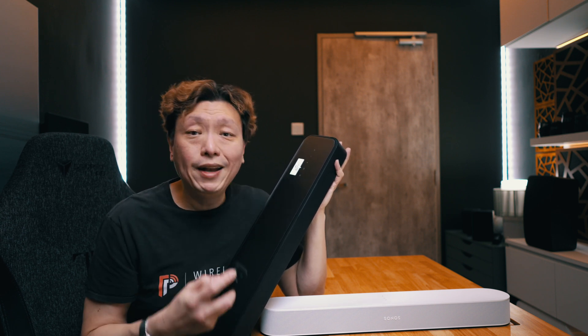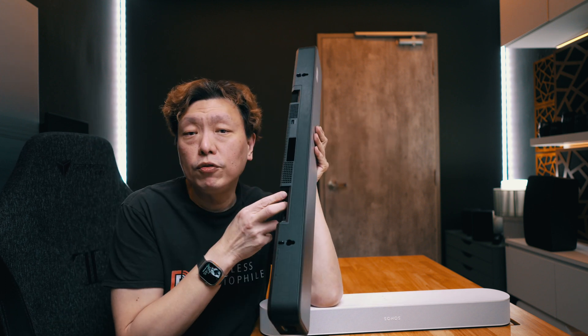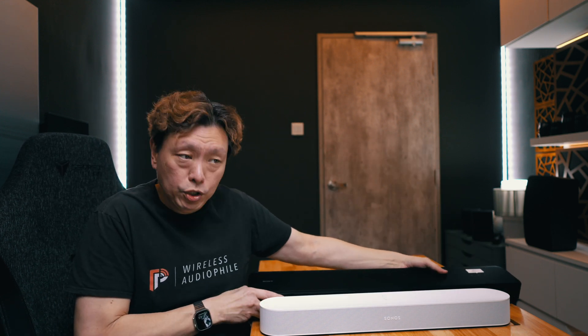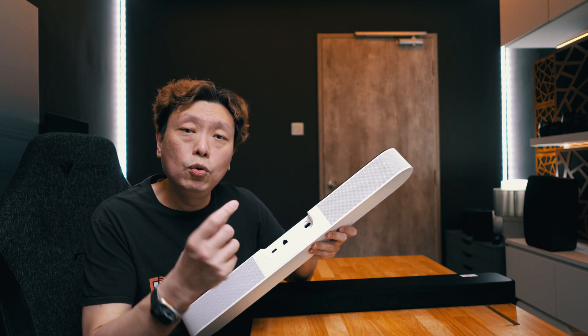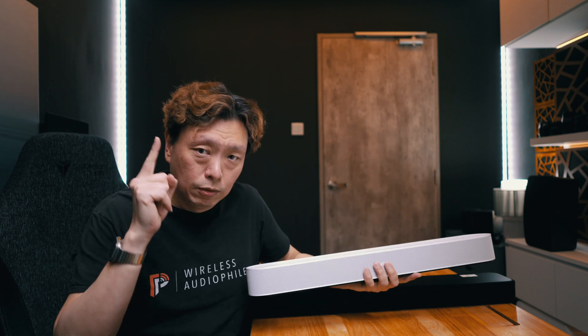The optical input only delivers 5.1 channel sound, but if that's what your TV supports, the Sony handles it directly. You can also pair two input devices to the Sony simultaneously. The Beam Gen 2 has no physical optical port — it comes with a dongle that converts an optical signal into the HDMI ARC port, meaning only one signal input at a time.